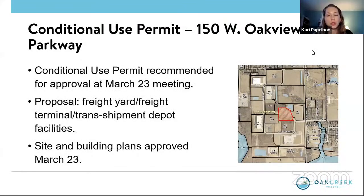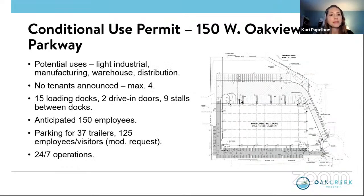For tonight, we are reviewing the conditions and restrictions for a freight yard, freight terminal, transshipment depot facility that may locate within the building that was also approved at the March 23rd meeting on the property. Potential uses include light industrial manufacturing, warehouse and distribution uses allowed by code. Although no tenants have been announced, up to four tenants can be accommodated. This will be for 24/7 operations.